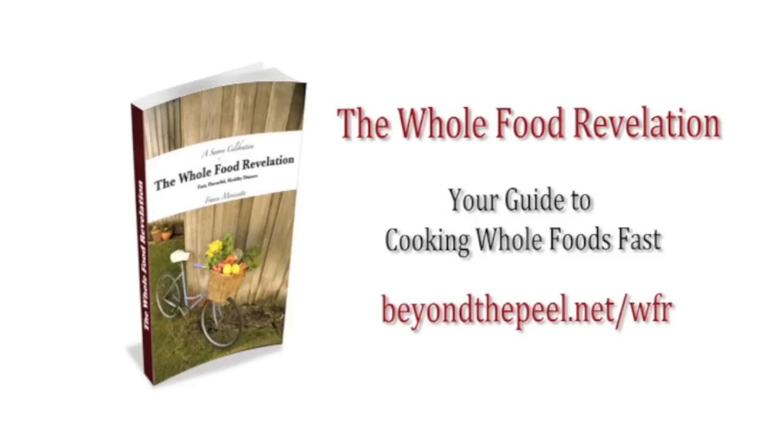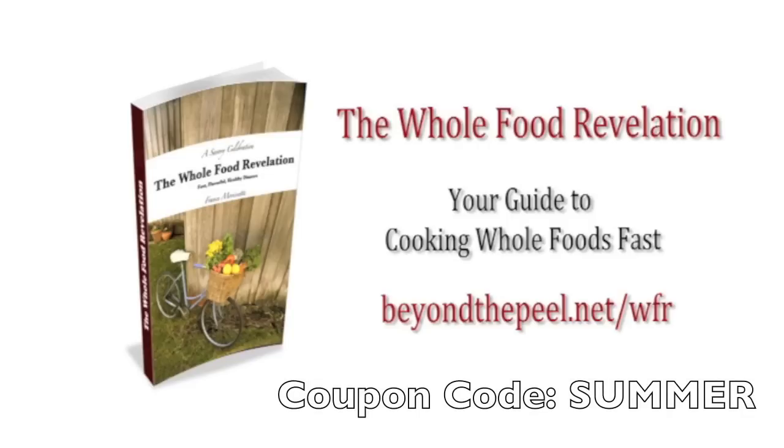A quick message before we get started: what's the best way to take control of your health? Eat healthy on a consistent basis. That's why I created my cookbook, The Whole Food Revelation. For four weeks in a row you'll have exactly what you need to get easy gourmet whole food meals on the table, so eating real becomes a habit. I've got a sample for you at beyondthepeel.net/wfr — until June 21st it's 20% off, just use coupon code 'summer' at checkout.